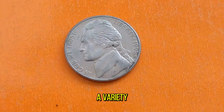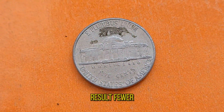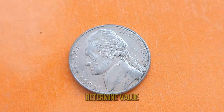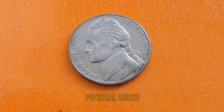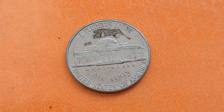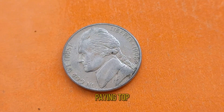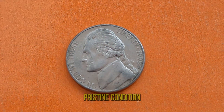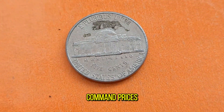As a result, fewer 1988D Jefferson Nickels were minted compared to other years. But scarcity alone doesn't determine value. What really makes the 1988D Jefferson Nickel stand out is its potential worth. Some of these seemingly ordinary nickels have been fetching extraordinary prices — tens of thousands of dollars — at auctions and from private collectors. In recent years, collectors have been paying top dollar for high-quality examples. Coins in pristine condition, especially those graded by reputable agencies like PCGS or NGC, can command prices far beyond their face value.